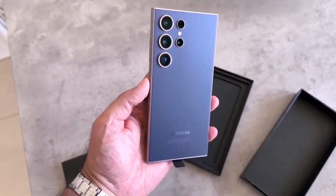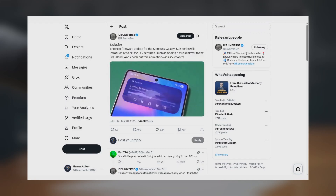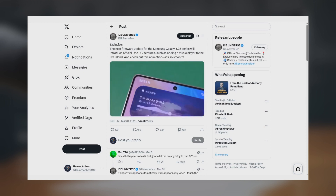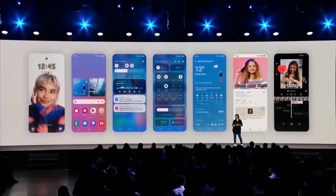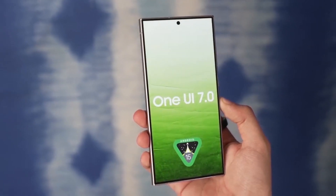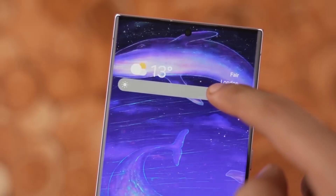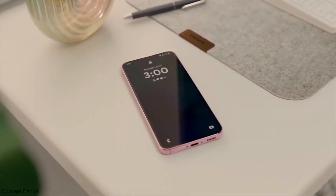The good news is that this issue isn't permanent. According to Ice Universe, a reliable tipster, Samsung plans to bring these usability improvements to the Galaxy S25 in a future firmware update. This means the S25 will eventually catch up to the S24 in terms of media controls, ensuring the same seamless user experience. While we don't have an exact release date, it's likely that the Galaxy S25 will get these changes around the same time the Galaxy S24 series starts receiving the stable One UI 7 update in early April.